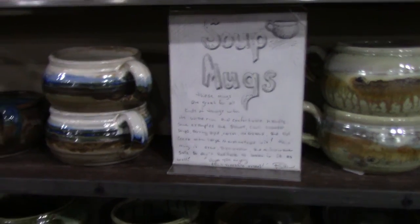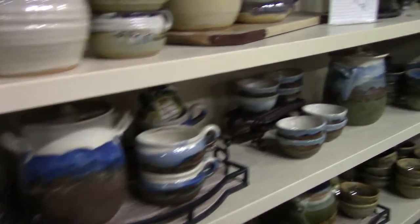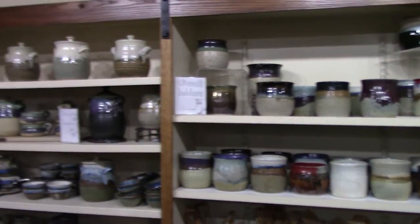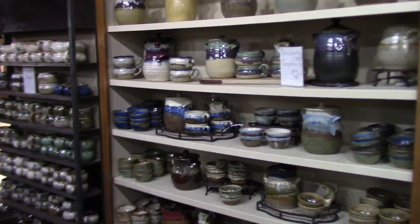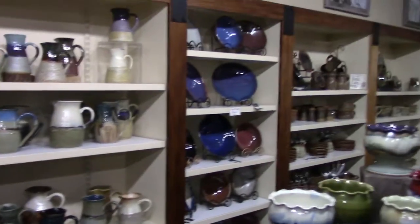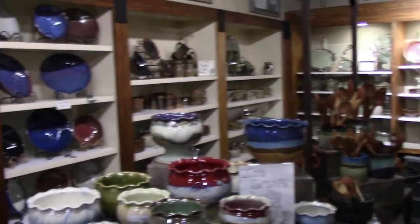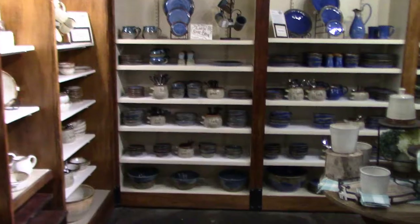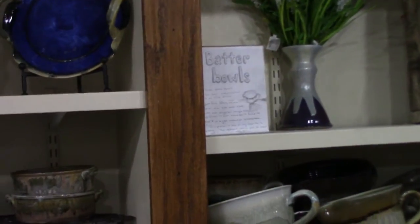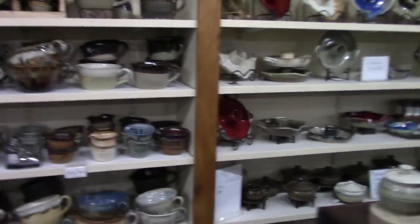Soup mugs — one of my favorites, I like to drink coffee out of these also. Let's go this way — bean pots and soup bowls. Look back here: there's the bean pots and soup bowls, and there's utensil holders. Anything you can imagine is in this place and it's beautiful, good quality stuff. They have everything — sugar holders, batter bowls, anything you can ever think of. Such a great pottery place.